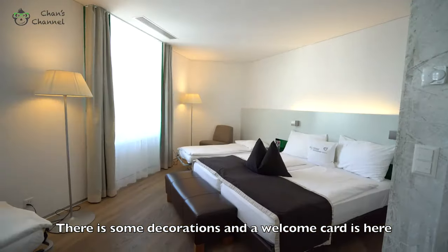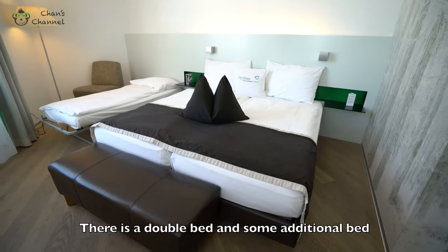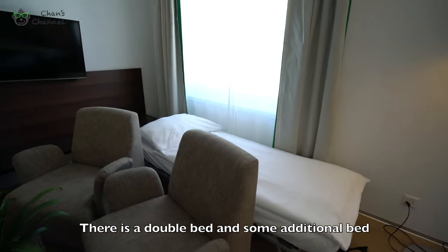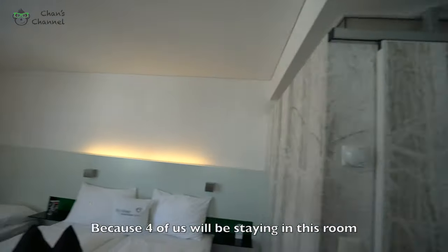And this is the bedroom. There's a double bed and some additional beds, because four of us will be staying in this room.